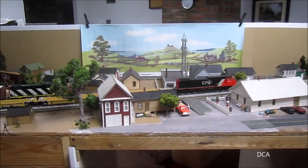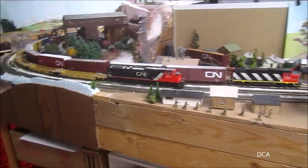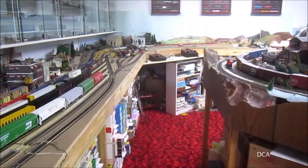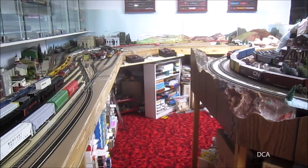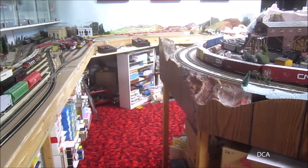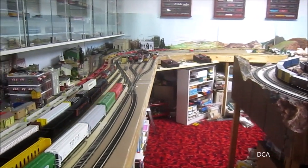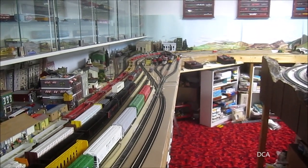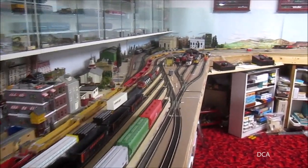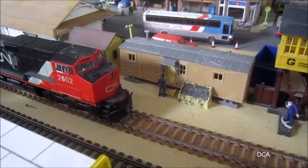We've decided to speed things up a bit. Here we are back at the crew room and we can see the engineer heading in to get his lunch.